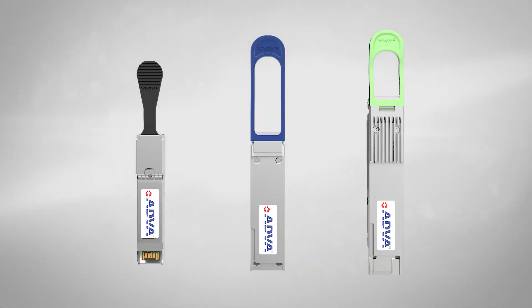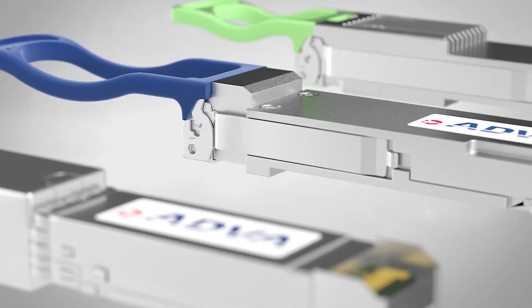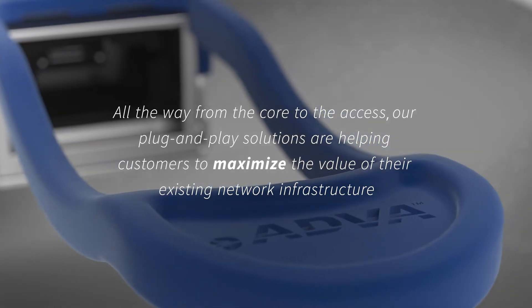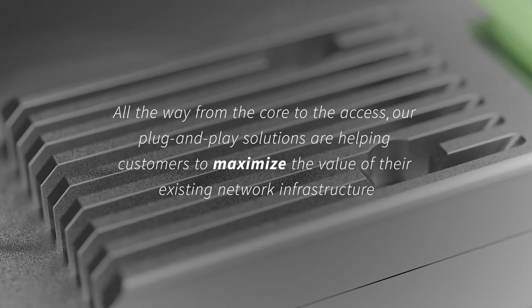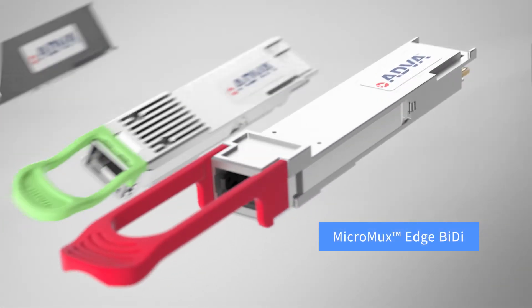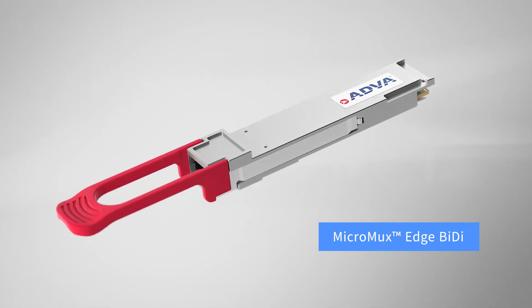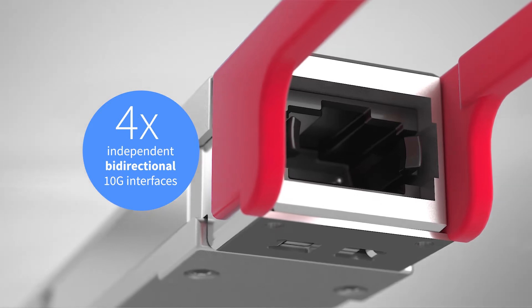Our Micromux series has enabled entirely new levels of functionality for network operators, all the way from the core to the access. Our plug-and-play solutions are helping customers to maximize the value of their existing network infrastructure. And the latest member of the series takes our innovation even further. Meet the Micromux Edge BiDi, the market's first QSFP Plus solution to feature four independent and bidirectional 10-gigabit Ethernet interfaces.